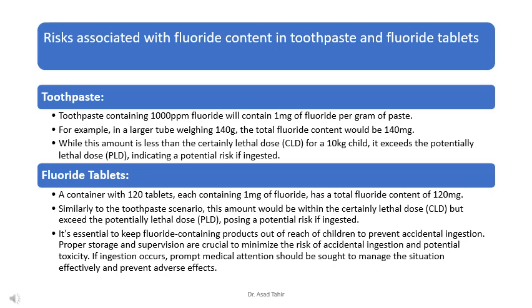A container with 120 fluoride tablets, each containing 1 mg of fluoride, has a total fluoride content of 120 mg — similarly exceeding the potentially lethal dose (PLD) for a 10 kg child, posing a potential risk if ingested. It's essential to keep fluoride-containing products out of reach of children to prevent accidental ingestion. Proper storage and supervision are crucial, and if ingestion occurs, prompt medical attention should be sought.